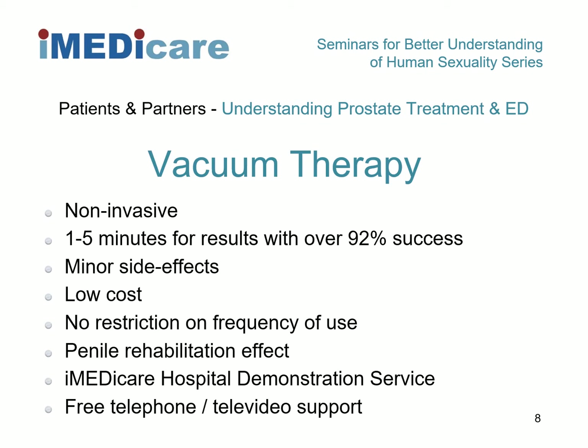Whilst it may take a few trials to get the best results from your Soma Erect system, and certainly a few weeks of initial practice and regular use to normalise penile size and blood flow, after that you should be able to generate a full erection suitable for intimacy with a high degree of reliability within minutes.